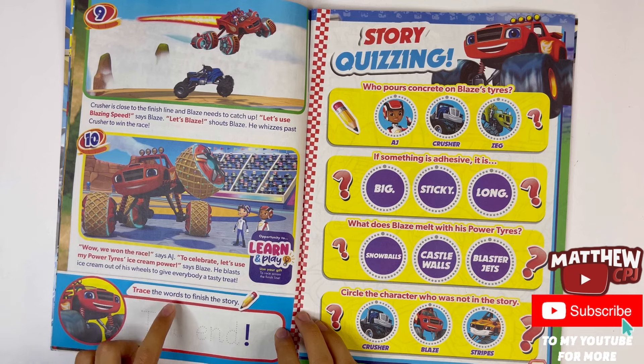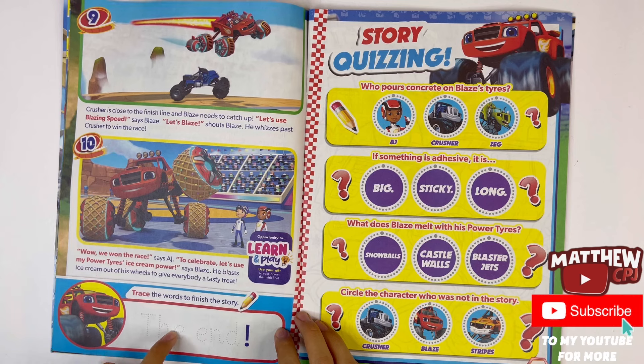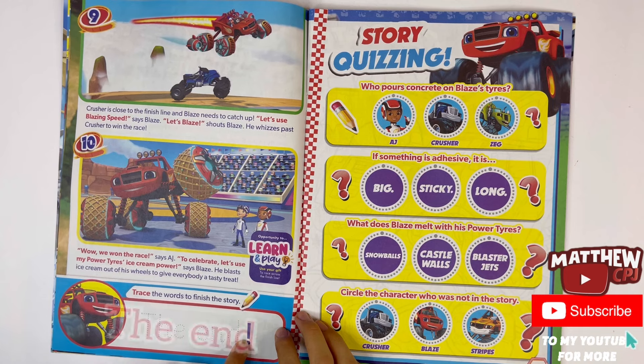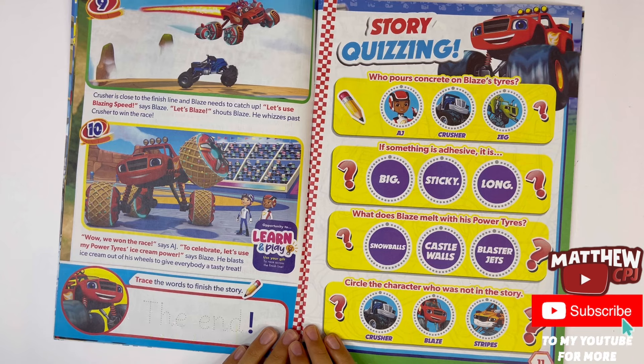Trace the words to finish the story. The end. Story quizzing.